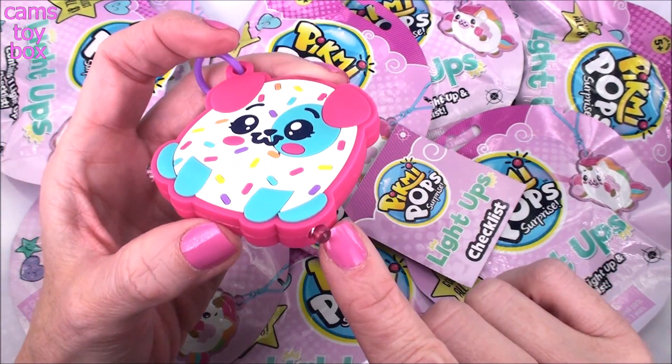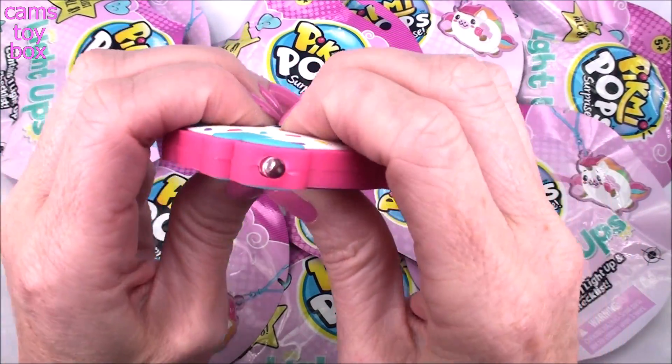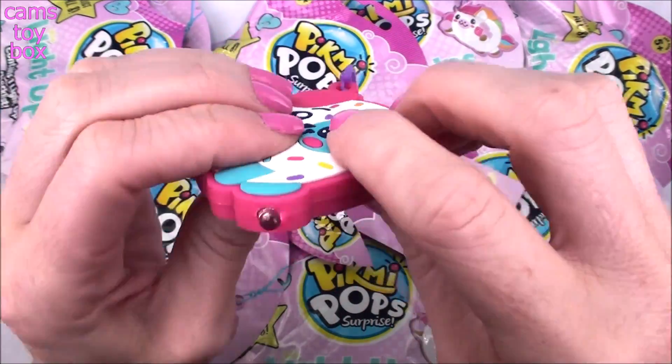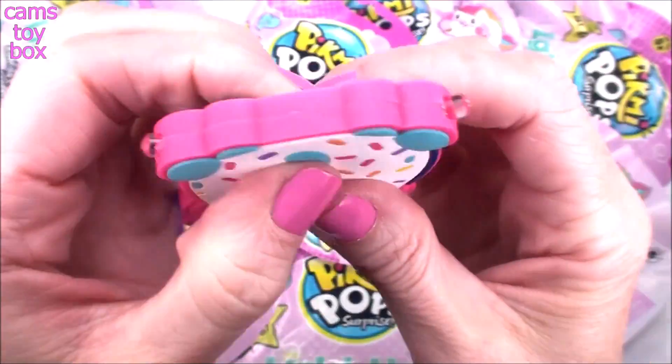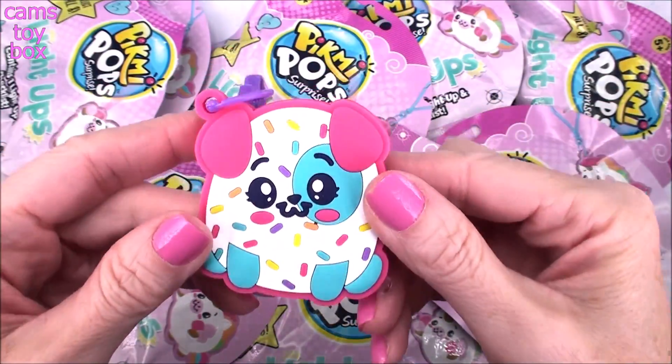Check it out — they have two different lights, which the LOLs had as well. Let's give it a squeeze. The squeezer is on the bottom. We have a beautiful blue light — look how super pretty that is. It's blue on both sides. These are so nice.